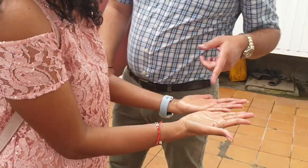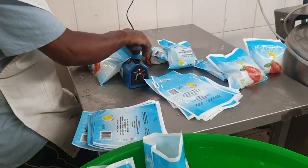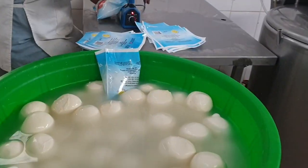Yeah, it's all red. So now the mozzarella cheese is being packed — this is how they do the packing.